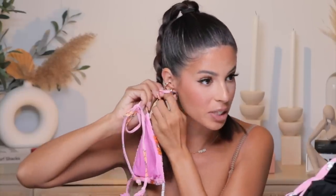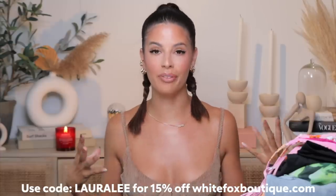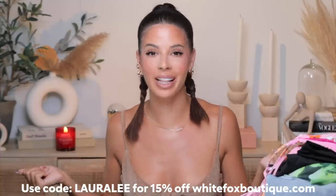My earring hooked the swimsuit — I had to take my earring out and put it back in. This one's the St. Lucia Bikini Top. So that's my haul from White Fox — don't forget to use code Laura Lee for 15% off their entire website. Everything will be linked down below. Let's see what else I bought this week.